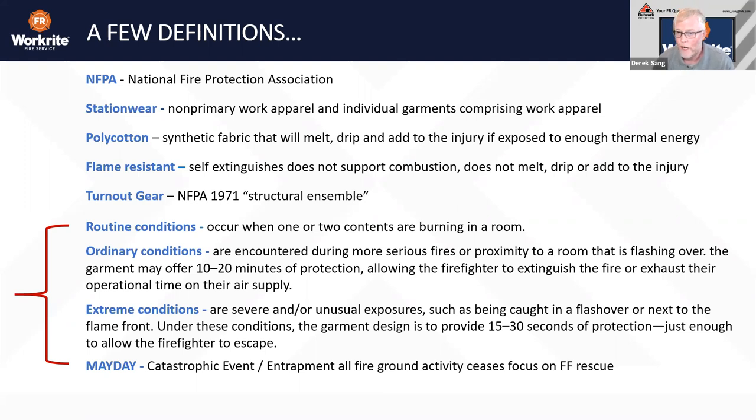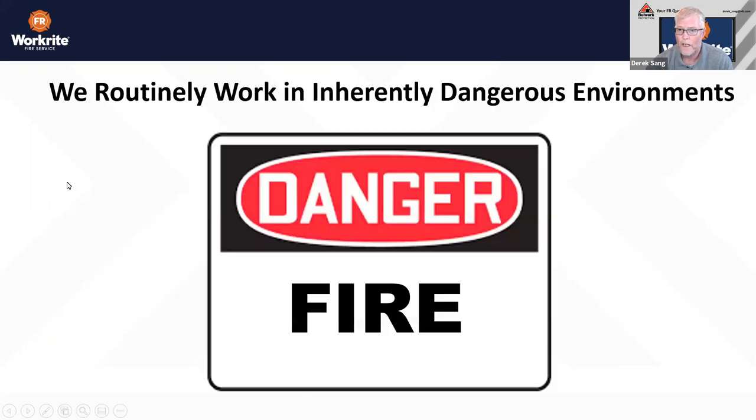When looking at hazards, we'll talk about routine conditions, ordinary conditions, and extreme conditions. Extreme conditions — specifically flashover — are where we focus on whether what you wear underneath your primary PPE factors into injury. We'll also touch on mayday events, catastrophic situations, entrapment, and fire ground activity focused on firefighter rescue.